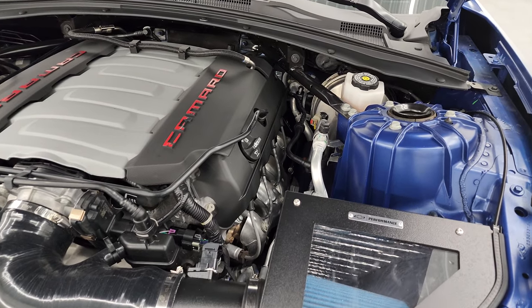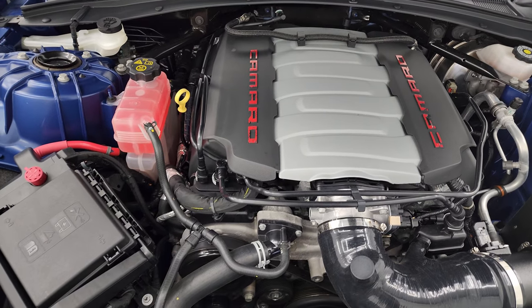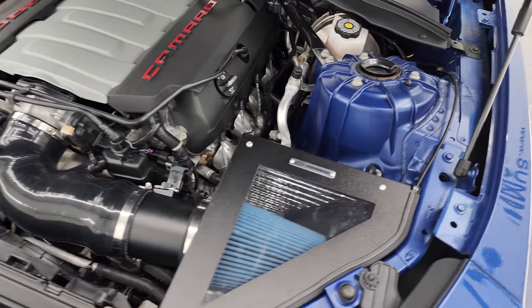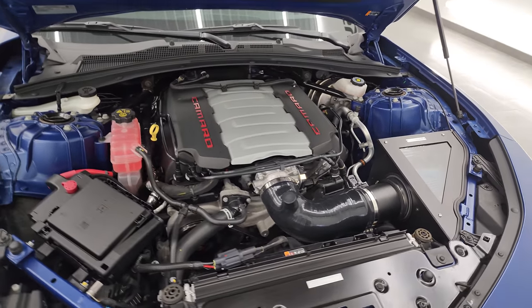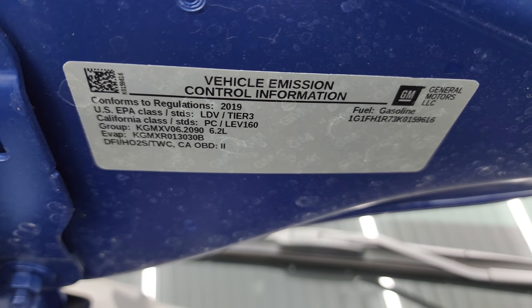Under the hood we have a 6.2-liter V8 gas engine putting out 455 horsepower. The engine bay is very clean and runs very smooth. Once again, this car has been fully safety-inspected by our service shop — fresh oil and filter change, all fluids checked and topped off, 100% ready to go. The shocks are doing a nice job holding that hood up, and there is the emissions sticker.